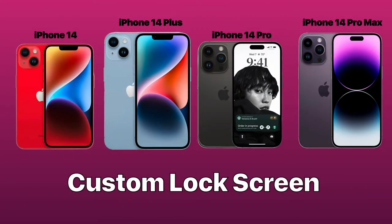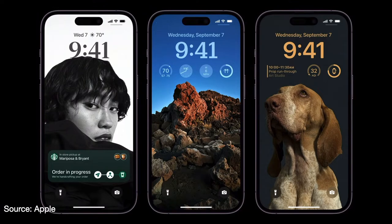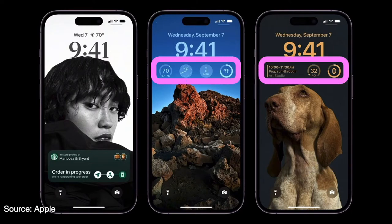Perhaps the biggest feature added this year to the iPhone that people have really been clamoring for is a custom lock screen. While this type of feature isn't new to cell phones, it is new to the iPhone. In iOS 16, they've moved the notifications on the lock screen and also added widgets — another feature people have been clamoring for.